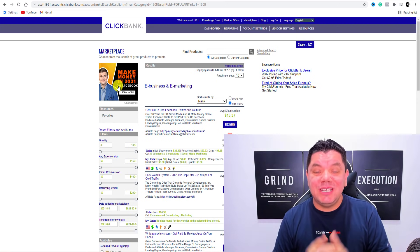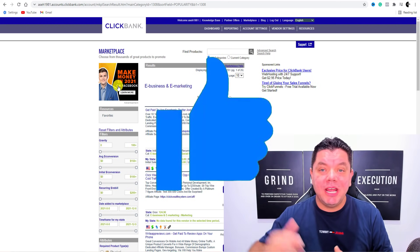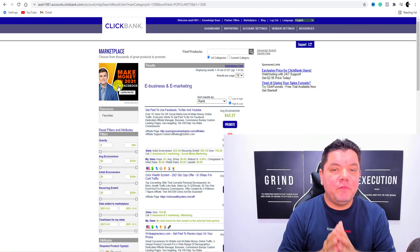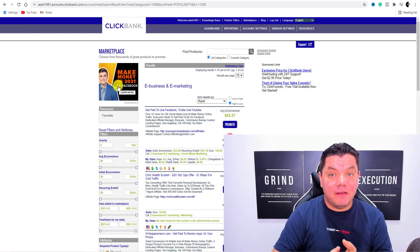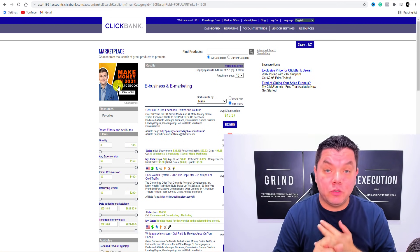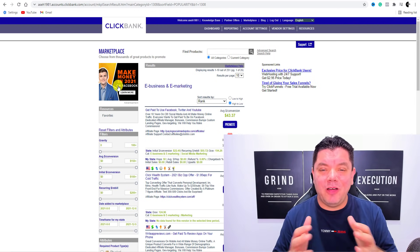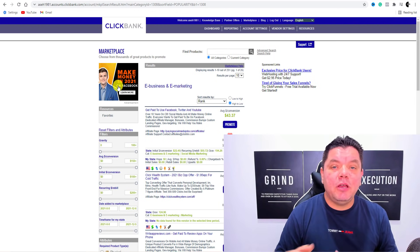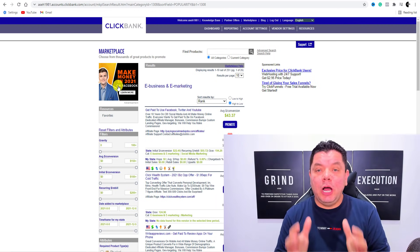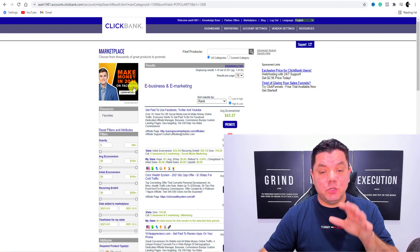Before we continue, I want you to smash that like button and let me know down in the comments what type of business you're looking to start in 2022 — whether it's affiliate marketing, e-commerce, freelancing, or starting a YouTube channel — so that I know what types of videos to make to help you be successful.